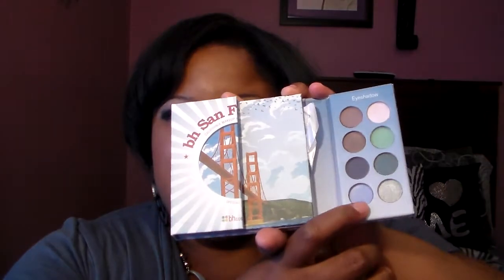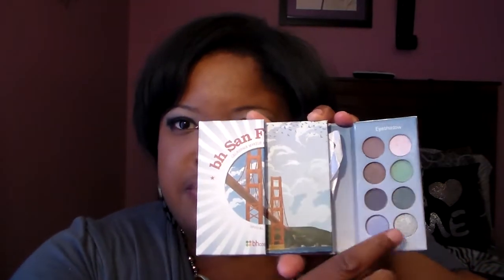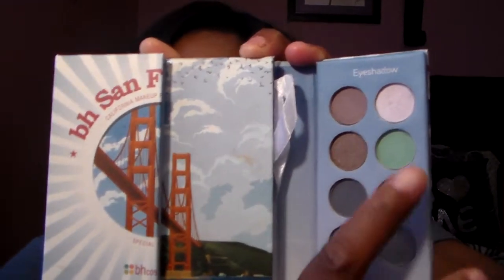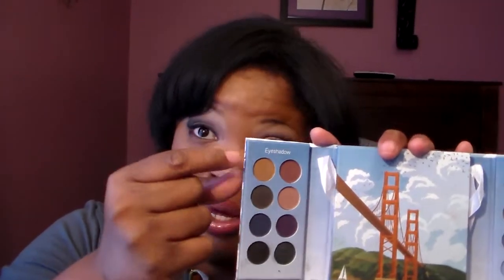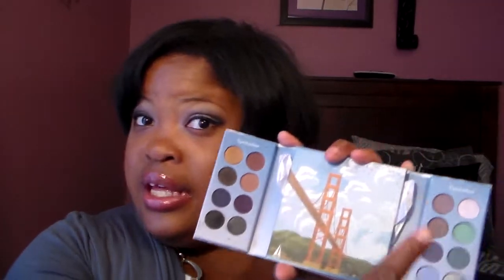I'm going to show you the shadows I have on my lid today — this one and that one on my lid. This color and that color in my crease. This one in my inner corner area, and this one is my highlight. You can get really creative with this palette.